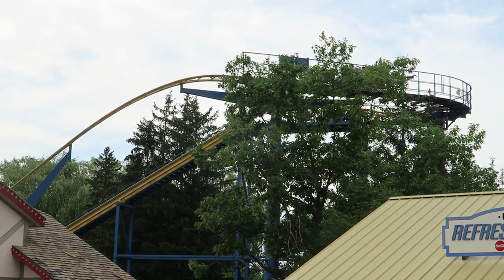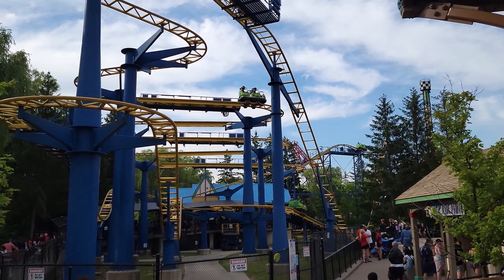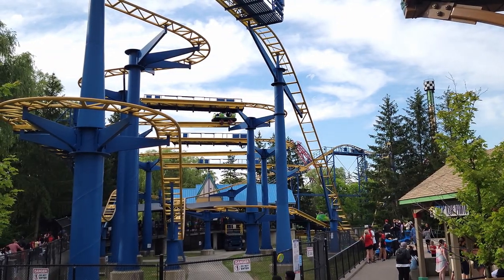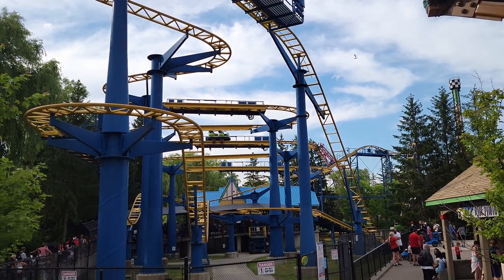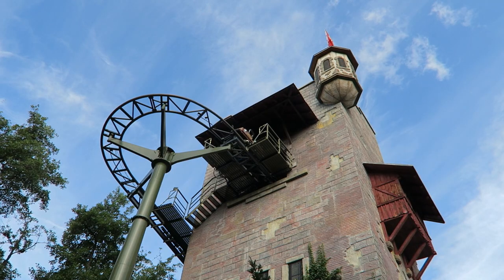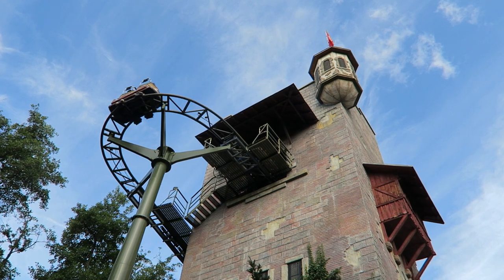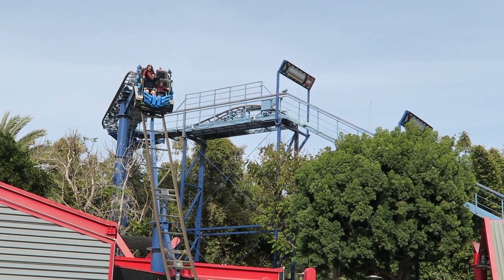In 1999, Mach debuted a larger wild mouse. This one would be 5 stories tall like the original layout, but it would feature an equally as tall drop to start off the ride. The first two installations like this were Fly at Canada's Wonderland and Matterhorn Blitz at Europa Park. Mach has produced 9 of these models, and 5 of them have gone to Legoland parks.